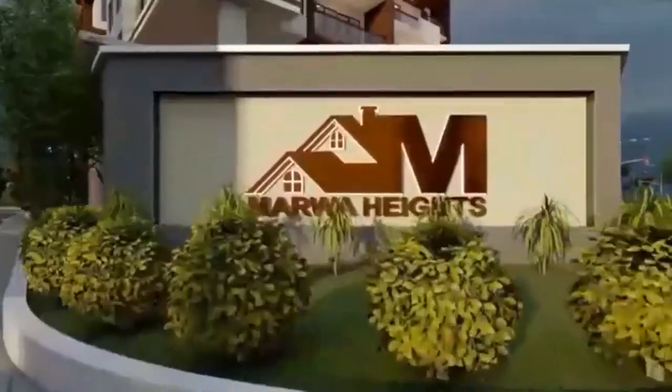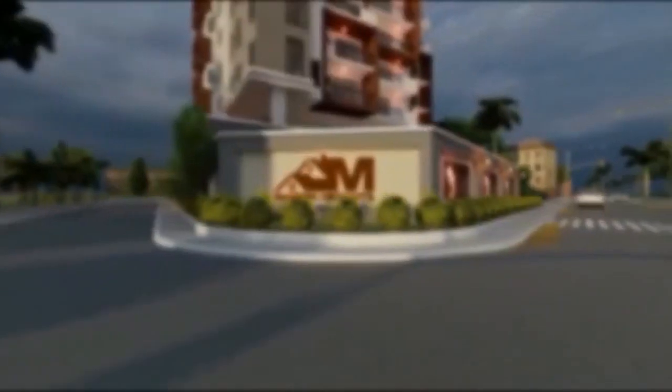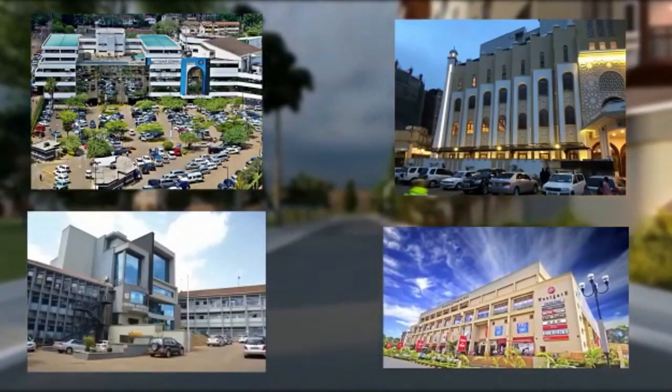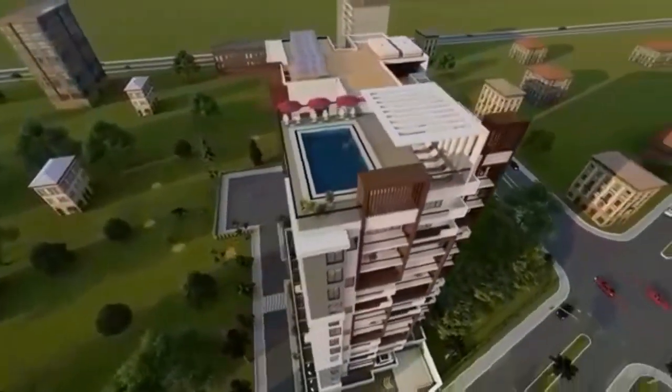Mara Heights is in the perfect location, near necessary social amenities like the Surate Center, the Parklands Mosque, the Oshawa Schools, as well as the Westgate Mall. The facility also features a rooftop infinity swimming pool.